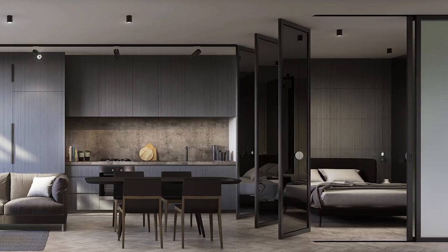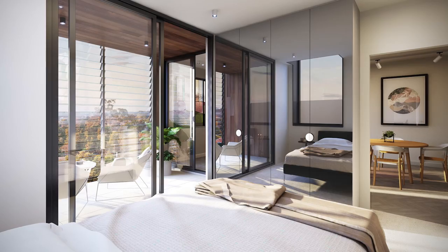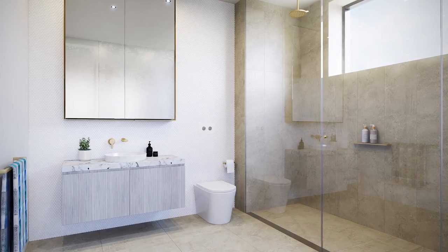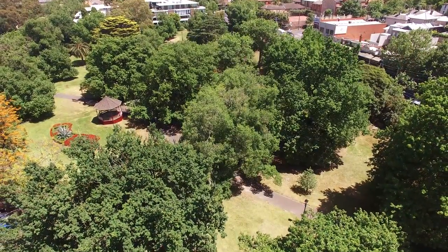This exciting new development offers one, two and three bedroom living spaces. They evoke the spirit of Victorian terrace houses with a contemporary finesse, outfitted with the finest imported luxury surfaces and appliances. Each has its own personality.